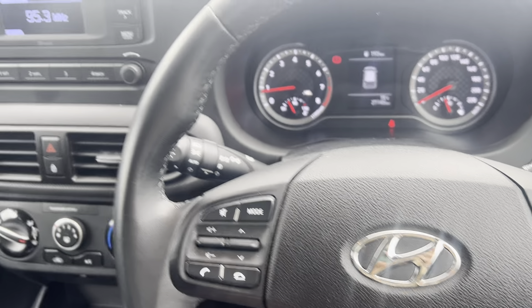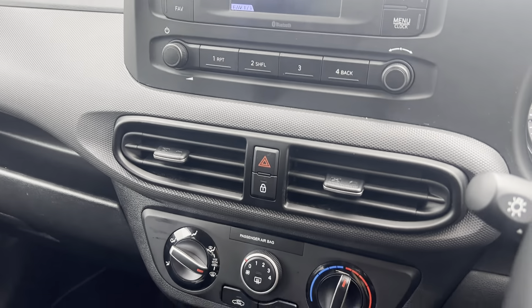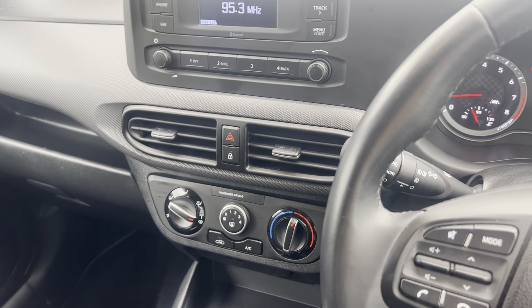The steering wheel includes cruise control and Bluetooth functions. Moving into the middle, you have your radio, and coming down you have your manual air conditioning controls, then your five-speed gearbox and manual handbrake as well.